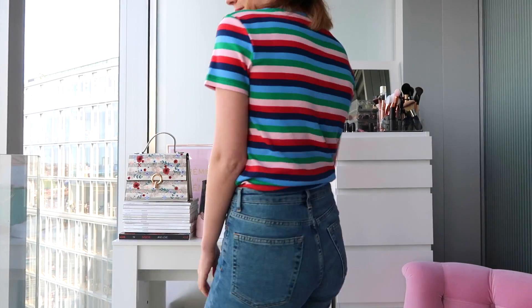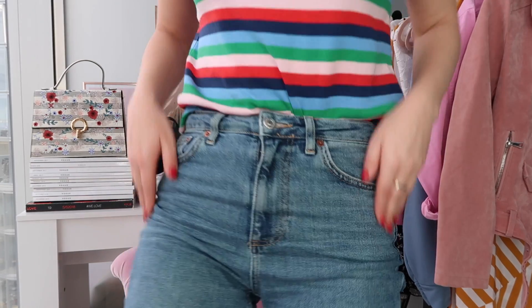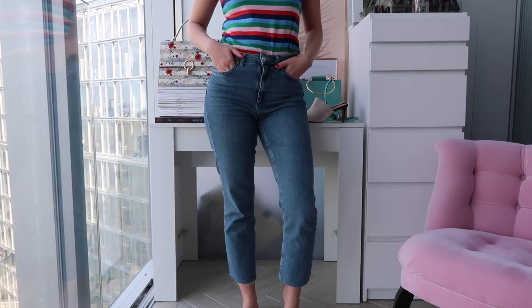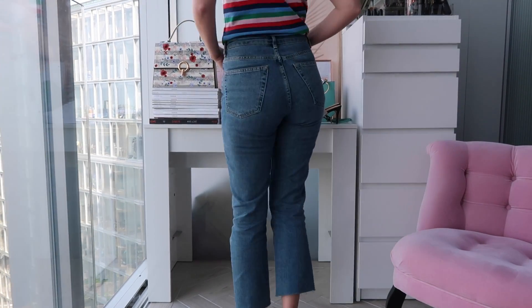I'll start off with this t-shirt, which I love. It's from Topshop, it says 'happy', it's got rainbows - it just makes me happy. Stripes and bold colors are massive for spring and this ticks both of those boxes. I'm wearing it with my new Topshop straight leg jeans in an authentic wash - they're really flattering and really comfortable, and I love the color.